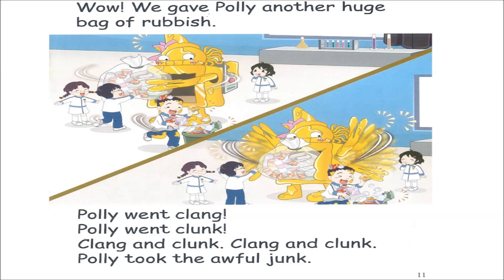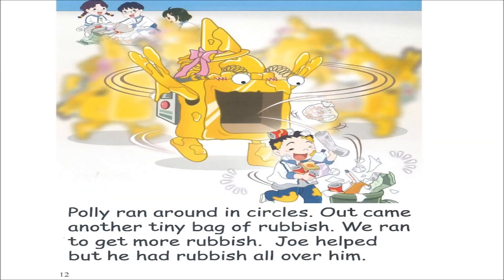Wow! We gave Polly another huge bag of rubbish. Polly went clang. Polly went clunk. Clang and clunk. Clang and clunk. Polly took the awful junk. Page twelve. Polly ran around in circles. Out came another tiny bag of rubbish. We ran to get more rubbish. Joe helped, but he had rubbish all over him.